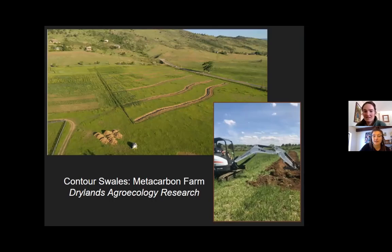Slowing it, spreading it, sinking it — giving water a chance to be taken up by organic material — will encourage biodiversity the longer it has to root in. Here's another swale example at Boulder's Benevolence Orchard, a really unique site with lots of sunlight. These swales now house a really thriving fruit and flower garden. It's quite enchanting if you've ever driven by.